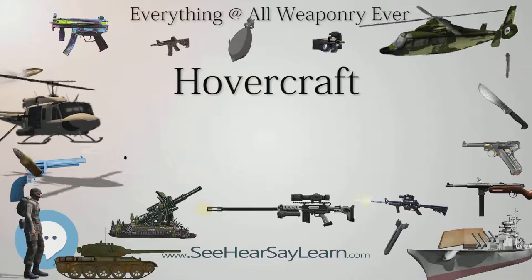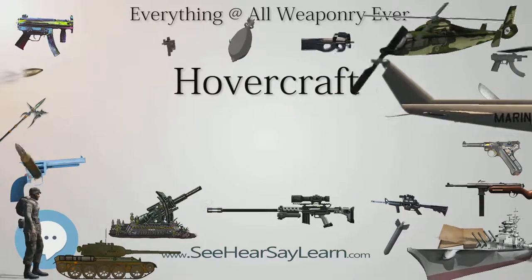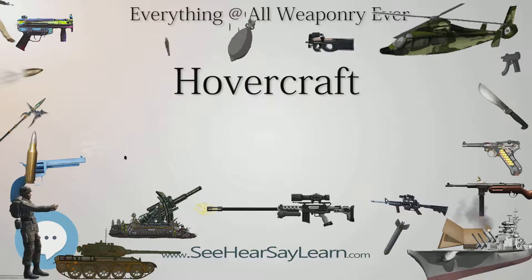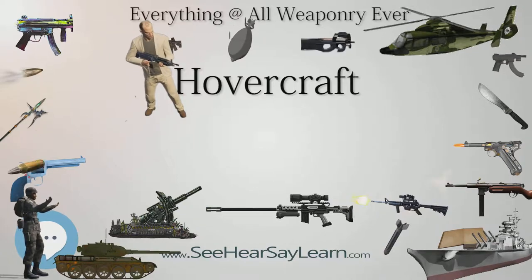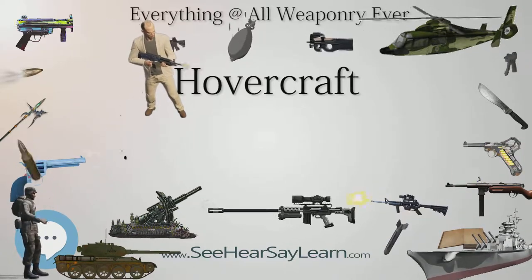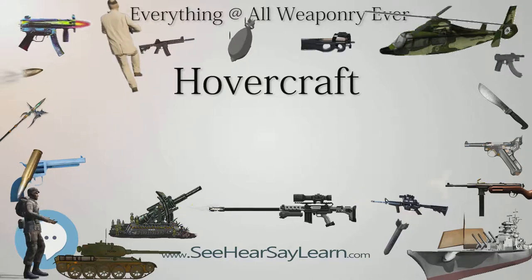Seaspeed operated from Dover, England, to Calais and Boulogne in France. The first SR.N4 had a capacity of 254 passengers and 30 cars, and a top speed of 83 knots (154 km/h). The channel crossing took around 30 minutes and was run like an airline with flight numbers.